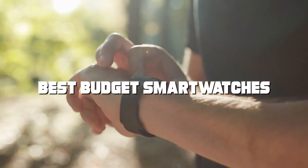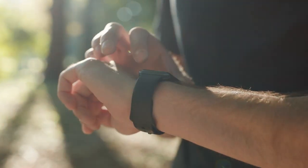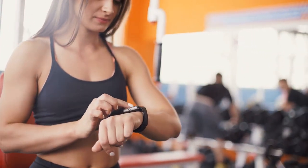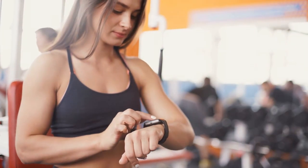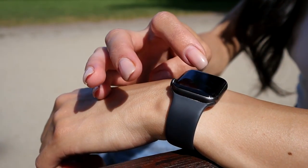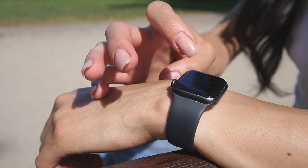We've scoured the market, tested the tech and sifted through the specs to bring you the cream of the crop. Whether you're a fitness fanatic, a tech geek or just someone looking for a sleek wrist companion, we've got you covered. Without further ado, let's dive into the world of affordable smartwatches that redefine value.